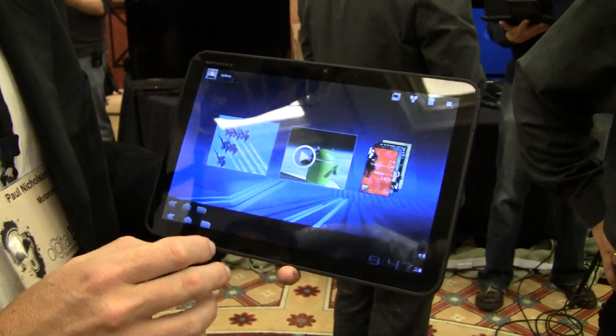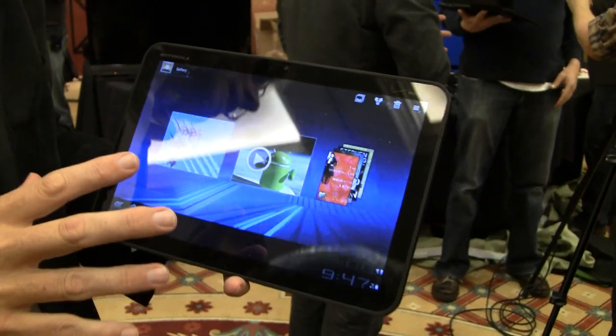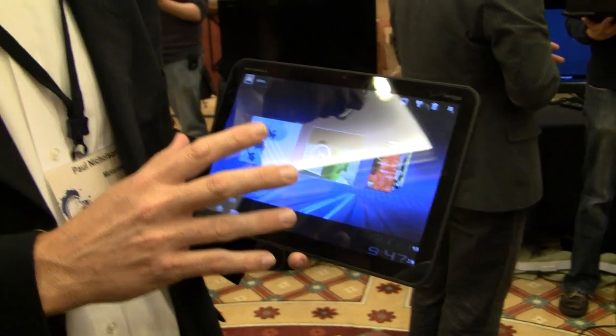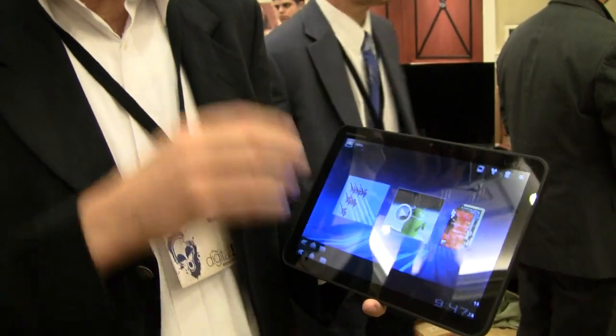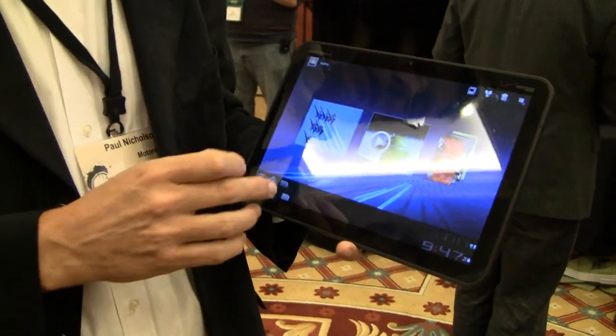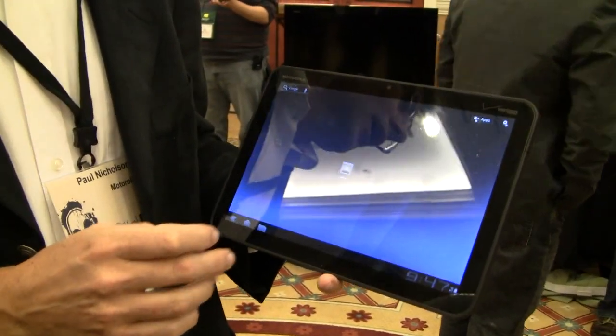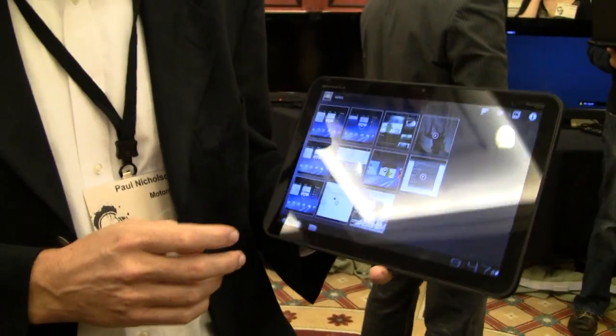This is the new software for tablets, and the hardware is specifically designed for tablets as well. It has a 1 gigahertz dual-core processor and 1 gig of RAM memory, 32 gigs of onboard storage, and also supports microSD. We haven't announced details of who makes the chip.